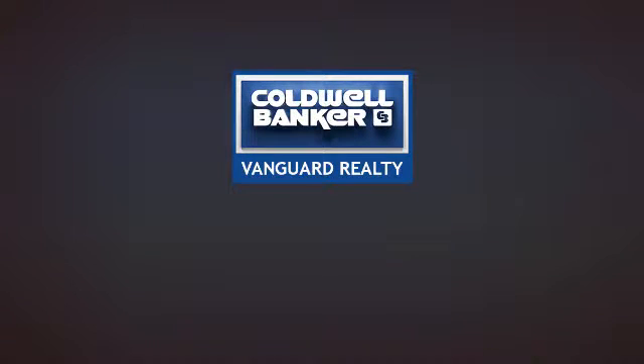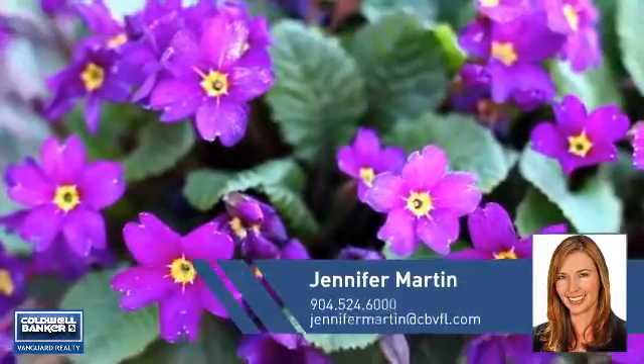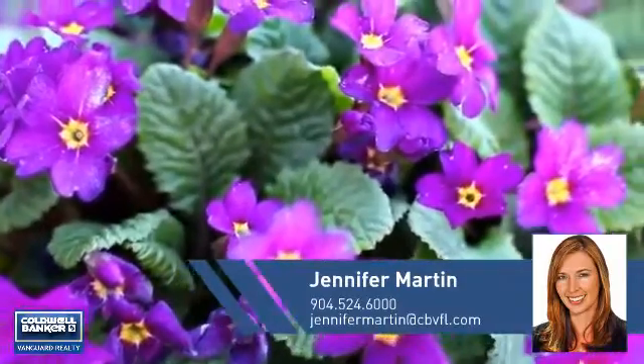At Coldwell Banker Vanguard Realty, you'll find just the right home for you. This video is brought to you by your real estate agent, Jennifer.